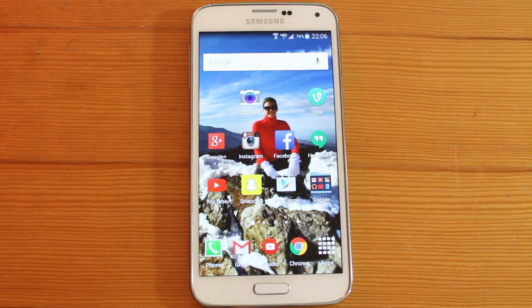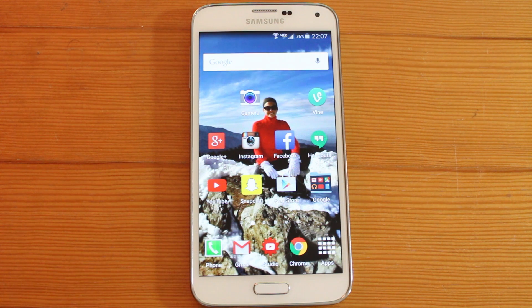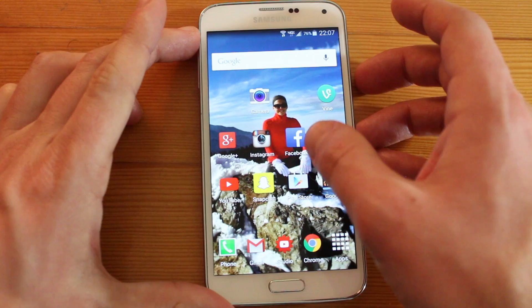Hey, what's going on guys? So here I have the Samsung Galaxy S5 and I recently got the Lollipop update, and ever since then my phone has been so slow — I literally don't even want to use it. I did some searching online and found what you need to do to fix it. We're gonna wipe the cache partition, and to do that we're just gonna turn it off and power it down.